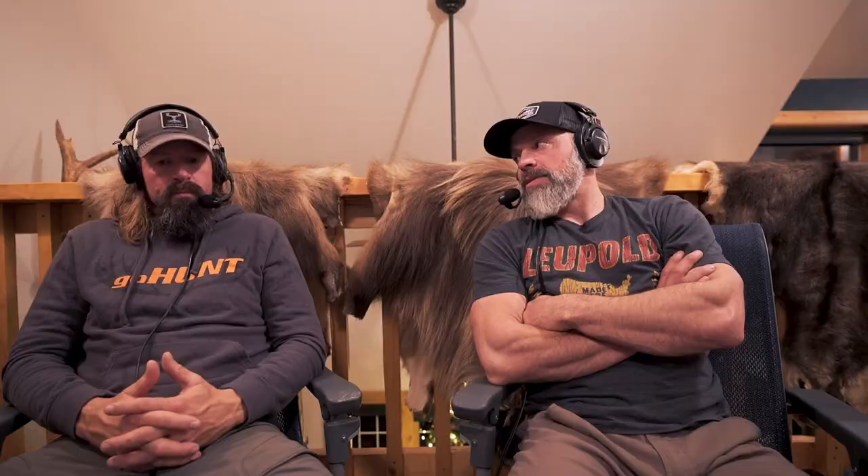That's the overview, folks. If you're planning your own trips and have more questions, leave them in the comments on the YouTube video and they'll try to respond. Don't forget Ryan Lampers has a big giveaway running right now — probably their biggest ever. Three prizes all going to one winner: a Harvest Right freeze dryer (about a $2,700 value), a Go Hunt Insider lifetime membership, and a spot at a Western Hunting Summit of your choice.